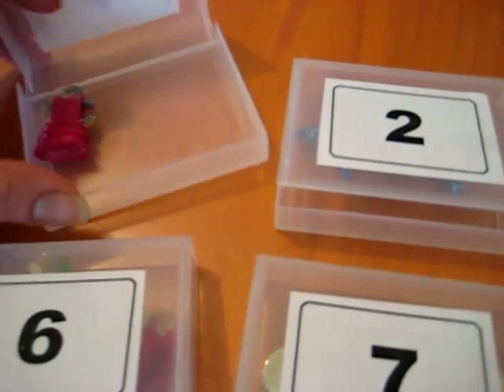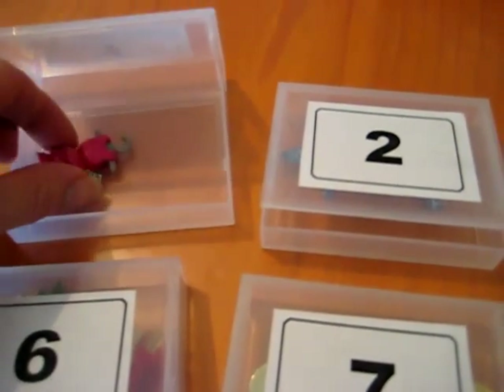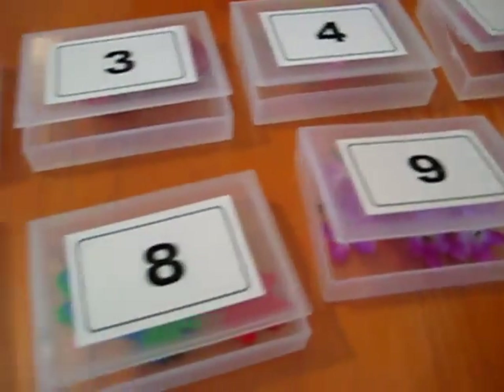These are from old DAT tapes that my husband didn't need anymore, so he gave them to me. I find them perfect for storing little tiny objects like this, and also for learning our numbers together.